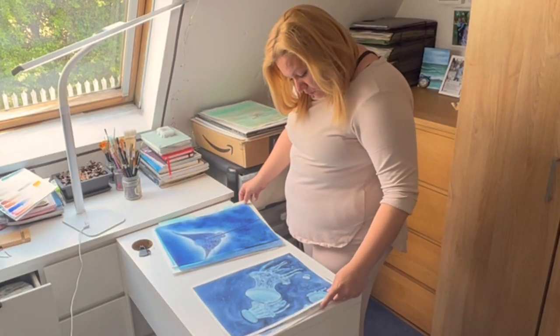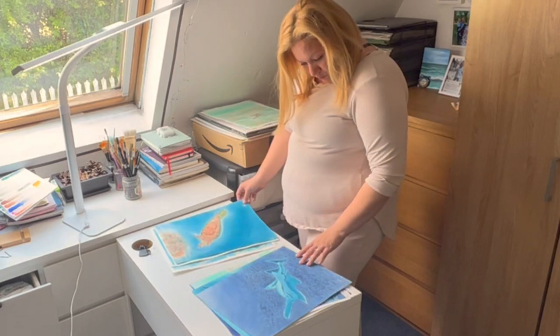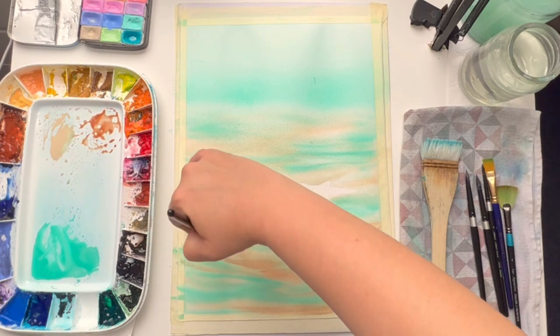For the past few months I've been exploring the undersea world and finding different ways to depict their beauty with watercolors. For our first project I will transport you to the serene depths of the ocean as we explore the delicate allure of a starfish.